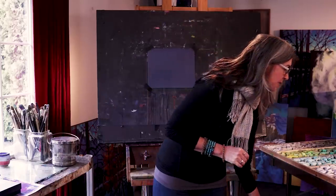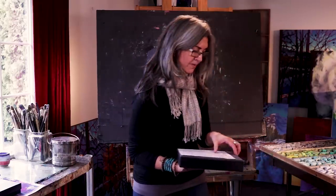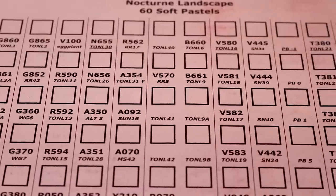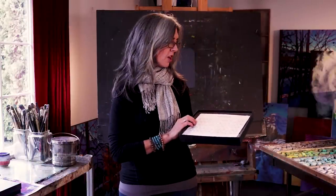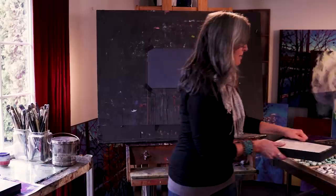Today I'm going to show you the new Nocturne set, which I think is fantastic. I don't officially endorse any products, but I'm just telling you the products that I really love, and Terry's pastels are right up there. This new Nocturne set is just a beautiful 60-piece set. Terry's pastels do not have wrappers or numbers on them — they come with a nice little sheet indicating what pastels are in the box. You can make your own chart or purchase pre-made charts from Dakota Pastels.